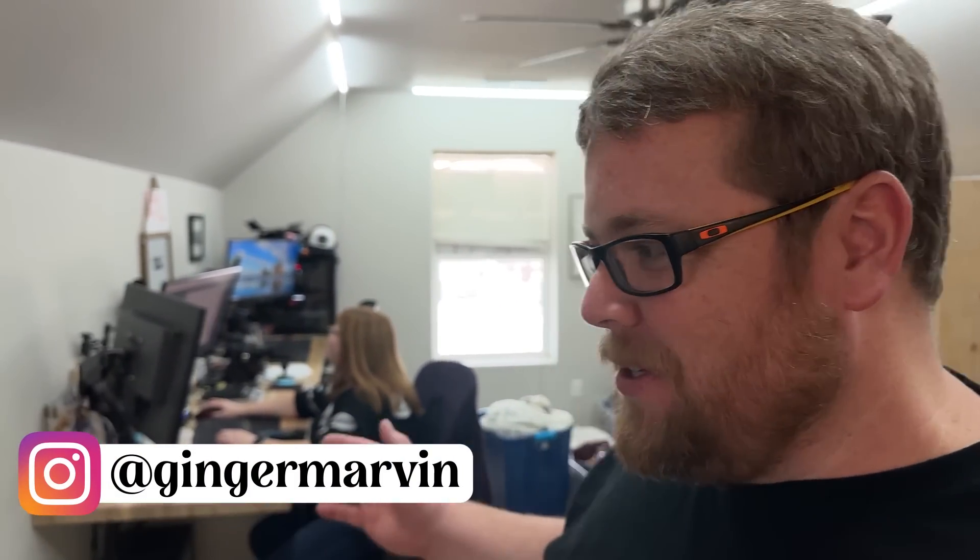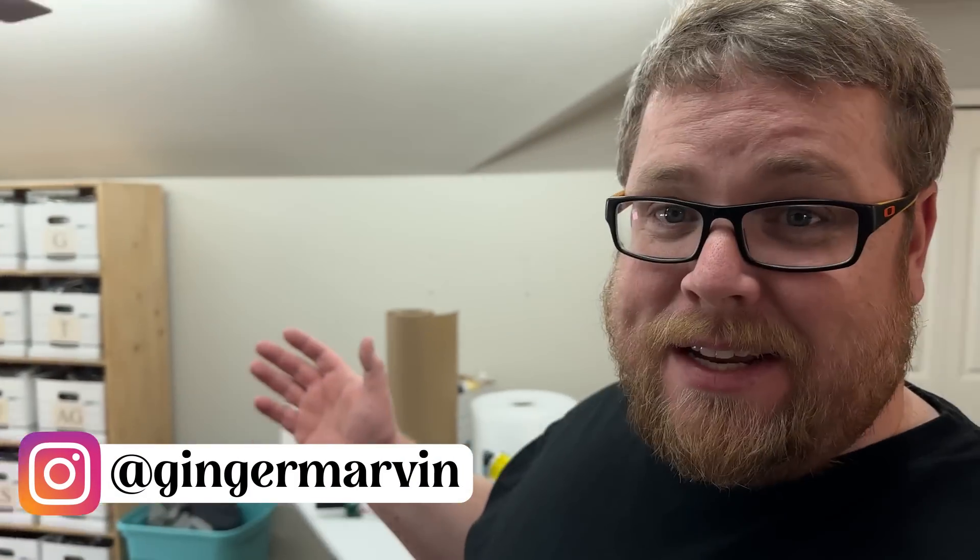Hey, what's going on everyone? My name is Chris. I'm here with Kathy. We go by Ginger Marvin on Instagram and YouTube, and we have another video for you guys today.